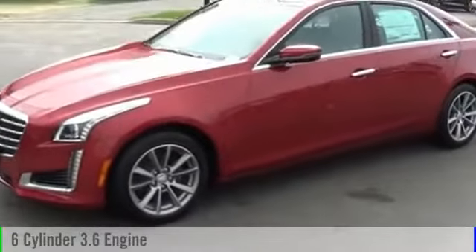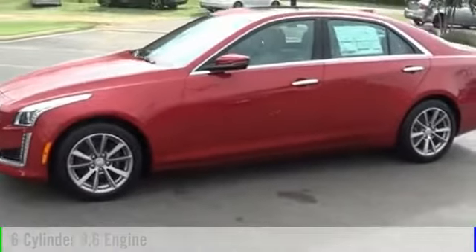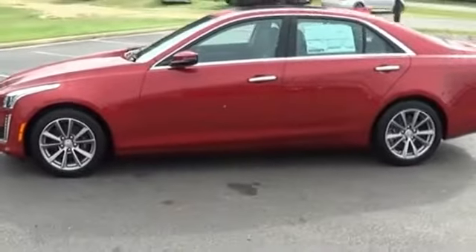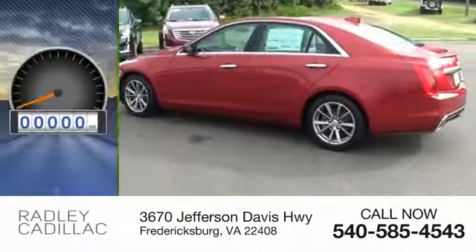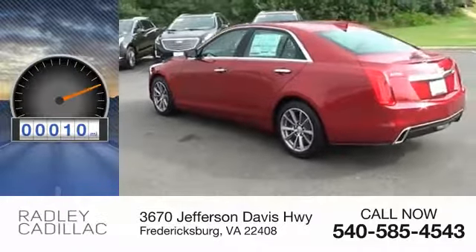2017 CTS. This vehicle is powered by a rear-wheel drive, 6-cylinder, 3.6-liter engine, and comes with an automatic transmission. Great fuel efficiency saves you money by requiring fewer trips to the gas station. This vehicle has less than 100 miles.